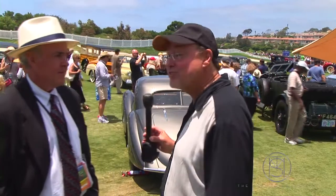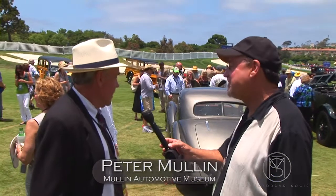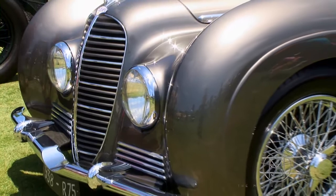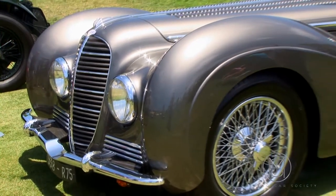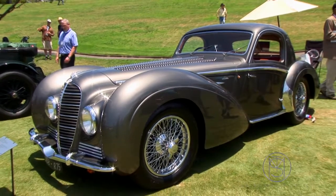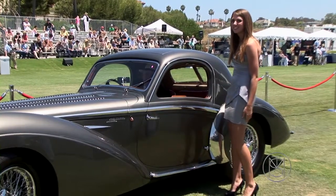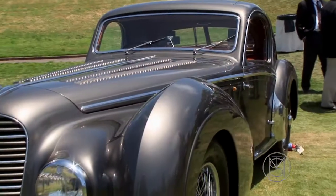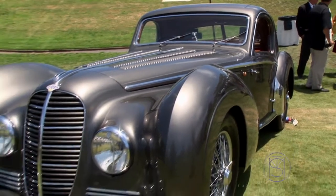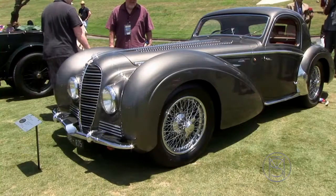Tell us about one of the stars on the field here today. Well, thank you for calling it a star. It is a 1947 bodied Delahaye that was originally built in 1937 as a Grand Prix racing car, and it competed and was driven by René Dreyfus, a famous French driver. It actually won the 24-hour Le Mans. However, in the late 40s — about '45, '46, and '47 — these cars were re-bodied by Henri Chapron as touring coupes.